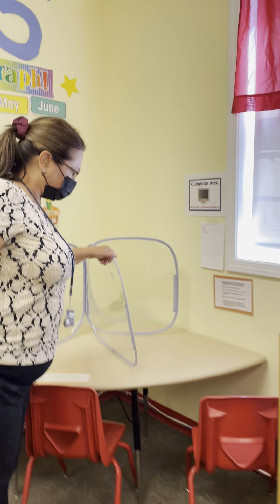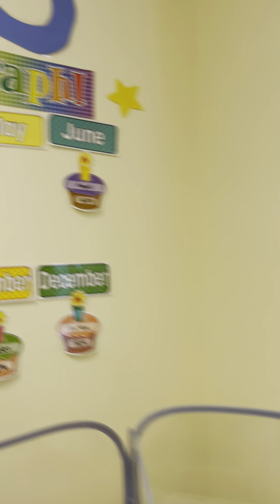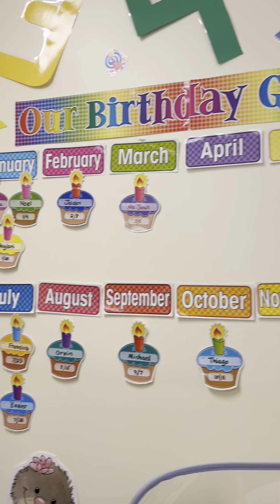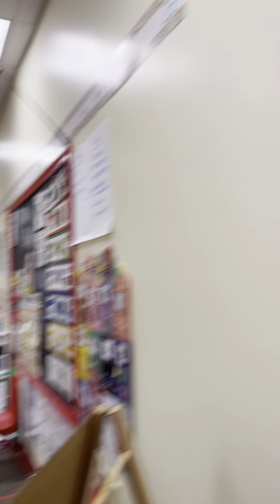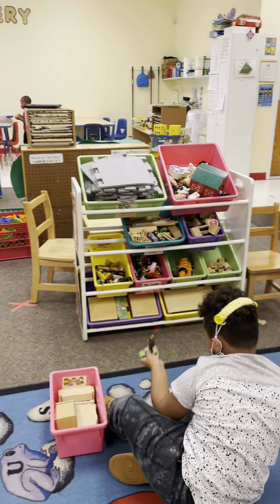We also have our computer area, and our birthday wall — la pared de los cumpleaños. This is our block area — el área de bloque.